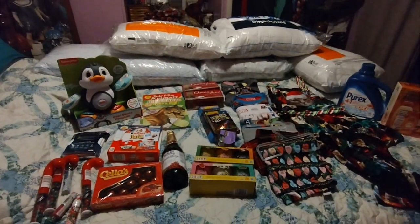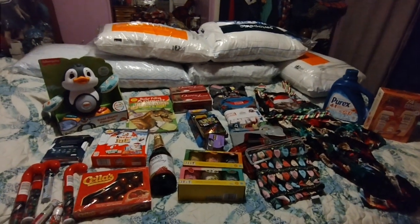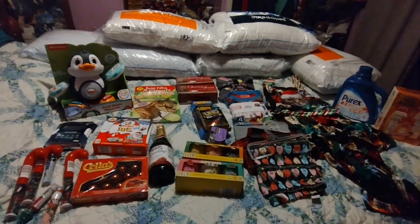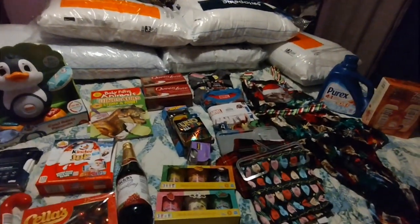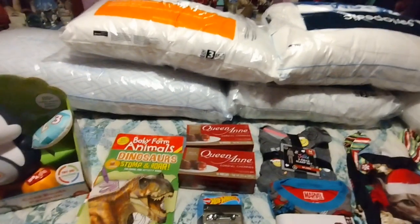I went to two different stores, so I'm going to show you one first and then the other. Do not mind the noise in the background — my husband has a TV going and there are fireworks going on outside which are super loud. Let's start off with the pillows.